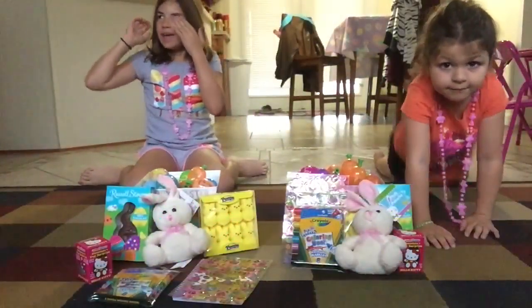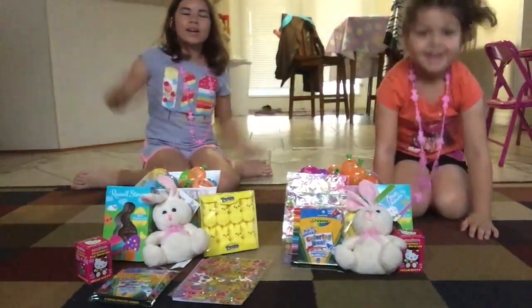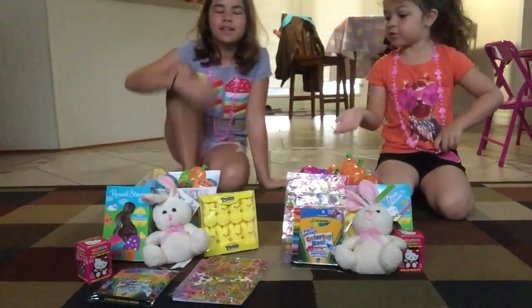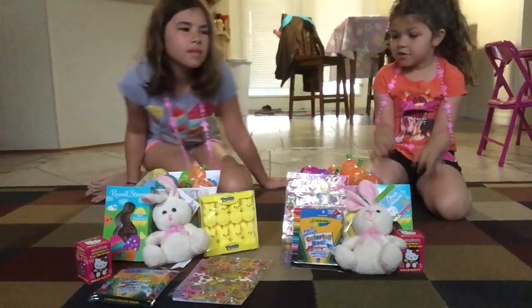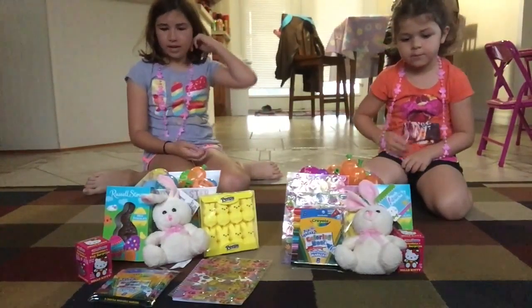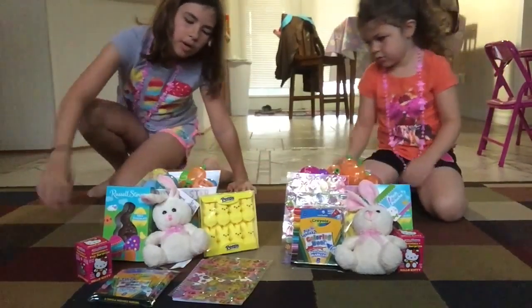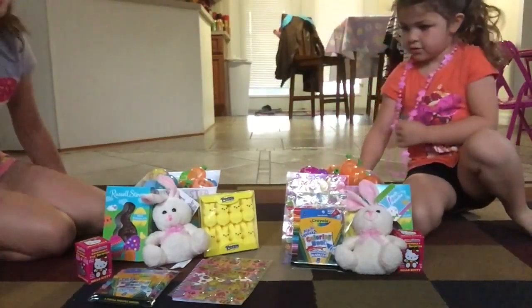Hey guys, it's Puppy Peek at Anime and today we are doing a huge Easter video. So I am here with my sister Rachel. We have all this stuff that we got on Easter today. So we're going to open this all and we're going to open all these eggs. But first we probably should show you what we have separate from the eggs. I'll show you mine first and then Rachel will show you.